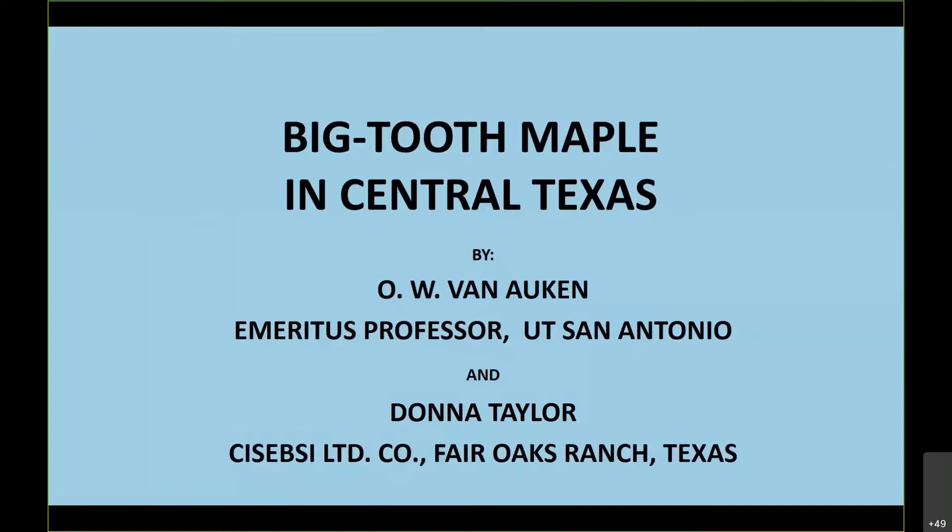Dr. Van Auken: Hi, thank you Jason and Meredith, appreciate it very much. This is new to me — my high tech stuff is a slide rule. Many of you probably don't even know what they are. I'll do the best I can. Give me one heads up on if you can hear me okay.